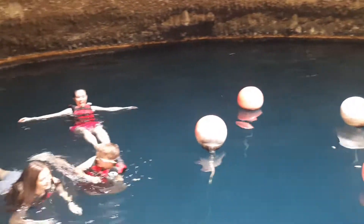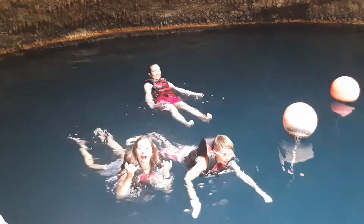Wow, and see the sides are like this kind of volcanic rock. You look up and there's the opening. Great family activities. So fun. It's amazing.